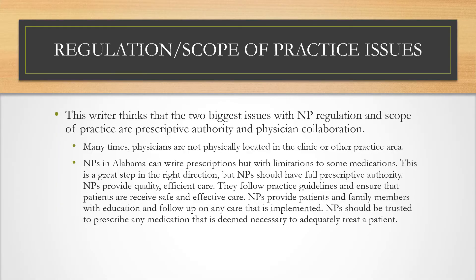This writer thinks that the two biggest issues in NP regulation and scope of practice are prescriptive authority and physician collaboration. Many times physicians are not physically located in the clinic or other practice areas. NPs can write prescriptions, but with limitations. This is a step in the right direction, but NPs should have full prescriptive authority. They provide quality, efficient care, follow practice guidelines to ensure patients receive safe and effective care, and provide patients and family members with education to follow up on implemented care. So they should be trusted to prescribe any medication deemed necessary to adequately treat a patient.